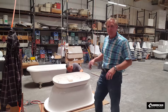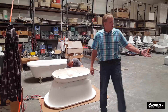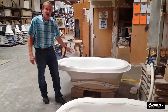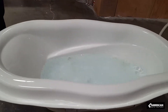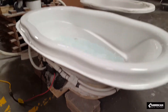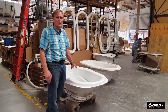Over here in the assembly area, after we laminate the tubs together, we put a base on it or put the feet on it. We also water test our whirlpools here. This is our Caspian, which is the first whirlpool clawfoot tub in the world — it's got a 7-gen high-flow water system. We do a full water test before it goes into production, letting it run for four hours to test it out.